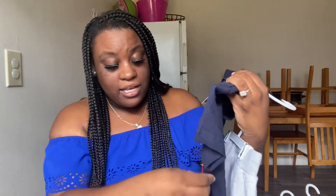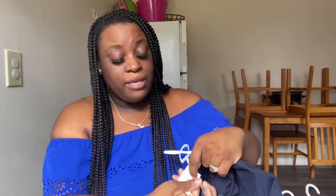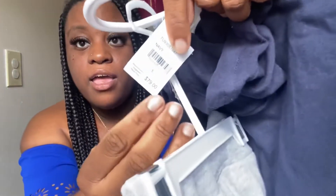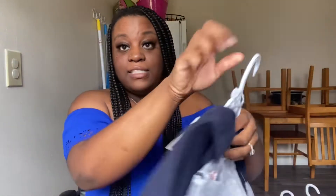Just to give you an idea of how expensive True Religion is — the original tag is on here. This would normally run in the True Religion store $79. This kid's outfit — $79 — and I got it for $14.99. So don't sleep on Marshall's.